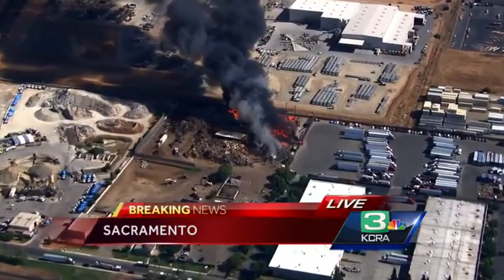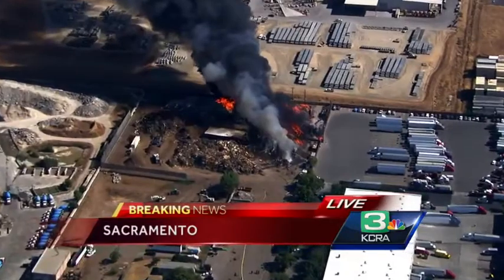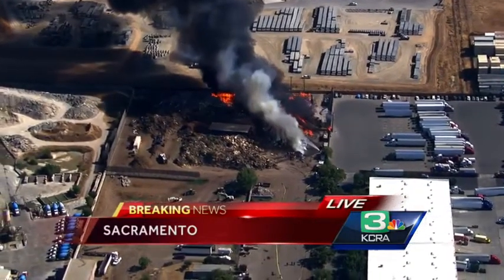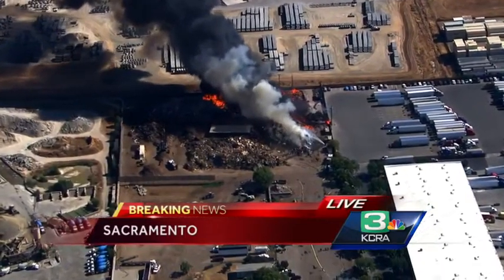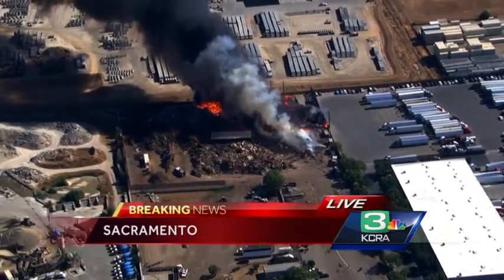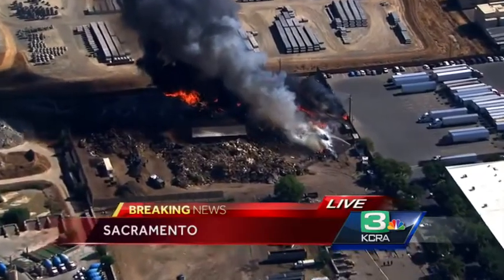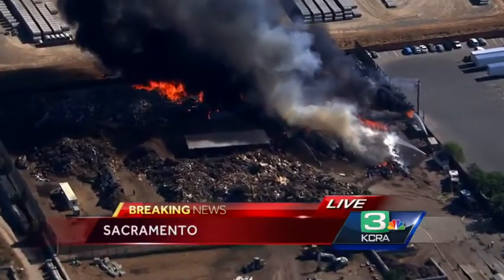This is north of Florin and east of Power Inn Road. Fire crews are figuring out a way to stop the fire from advancing to some of the other areas. It looks like they're actually shooting a line of water. They've got a lot of pumps down there on the ground, and it looks like they may be trying to protect some of the other refuse and help prevent it from catching fire.